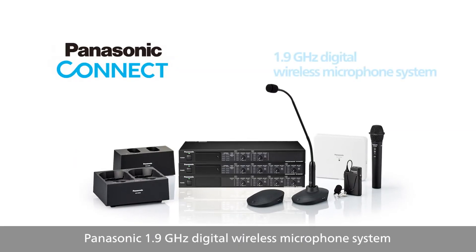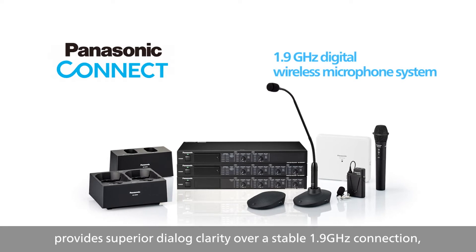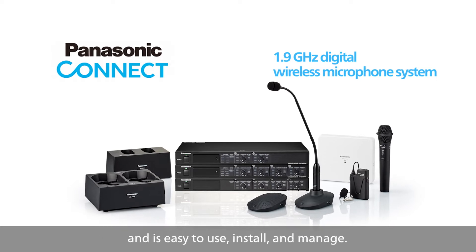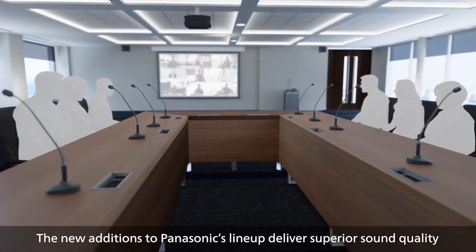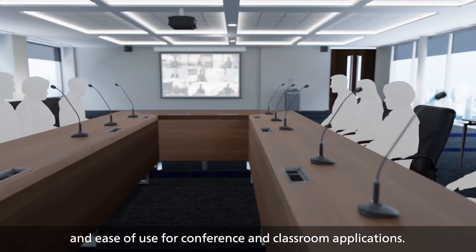Panasonic's 1.9GHz Digital Wireless Microphone System provides superior dialogue quality over a stable 1.9GHz connection and is easy to use, install and manage. The new additions to Panasonic's lineup deliver superior sound quality and ease of use for conference and classroom applications.